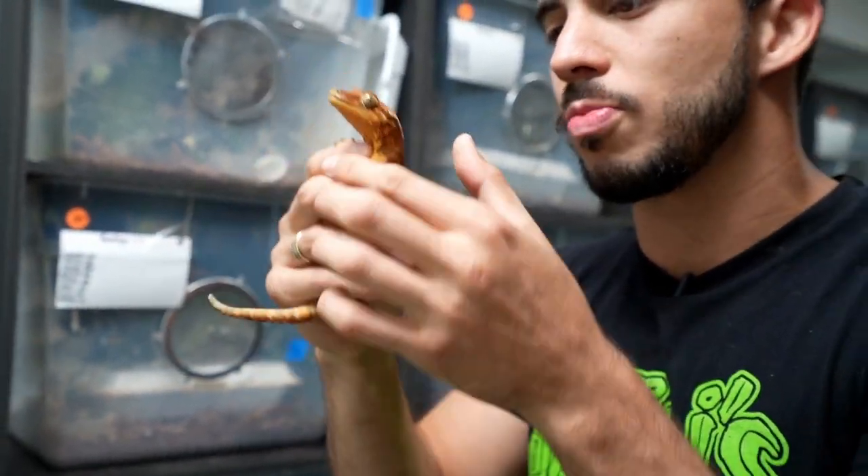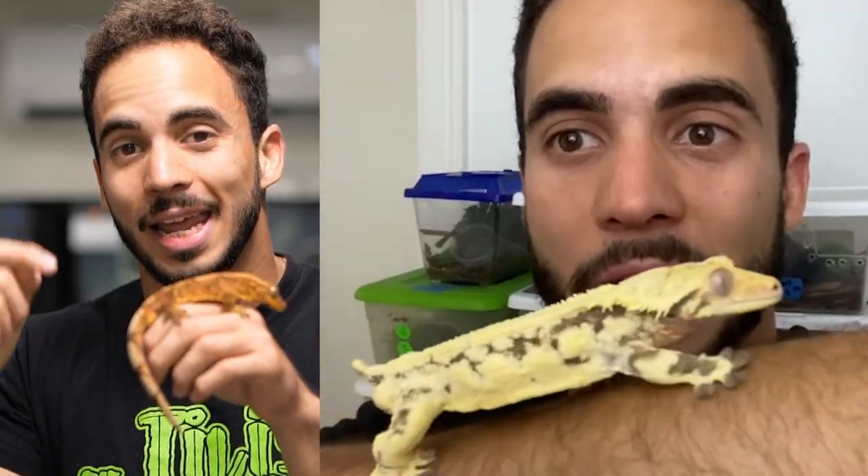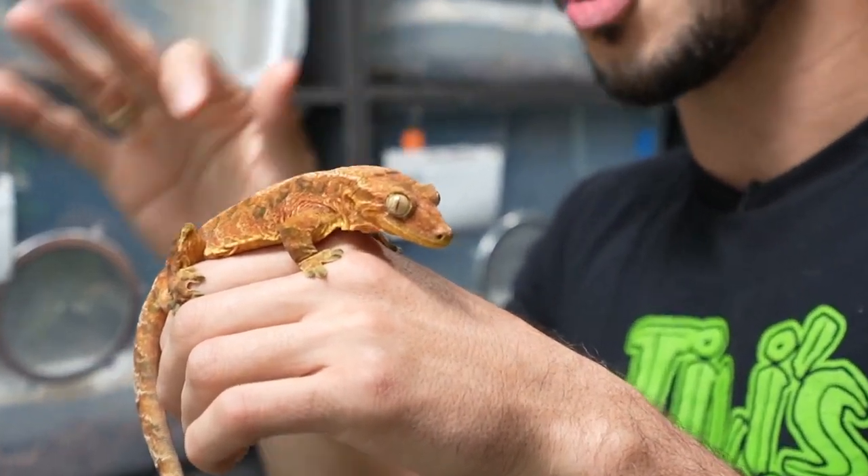It has every characteristic that both have — the sticky toes, the little lamellae on the tail, and the prehensile tail from the chahua. It has a really solid orange belly. The cool thing about this animal is that they are not sterile. I actually bred this guy here to a lily white crested gecko, and by the end of the video, I'm going to show you the results.